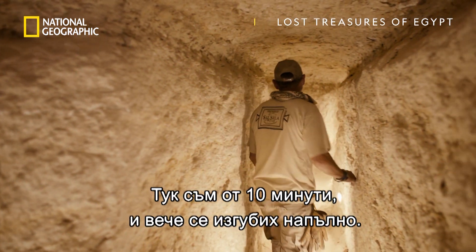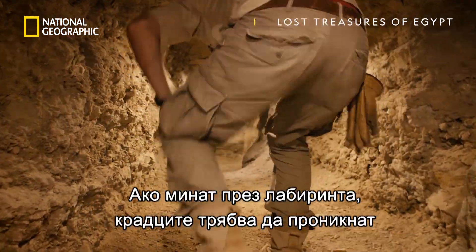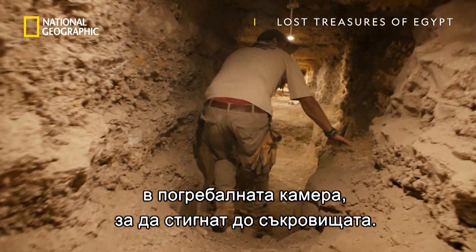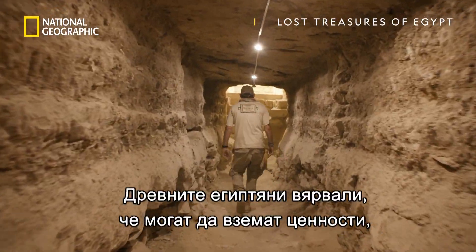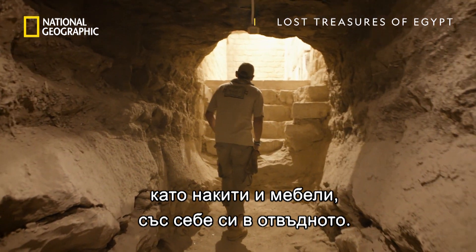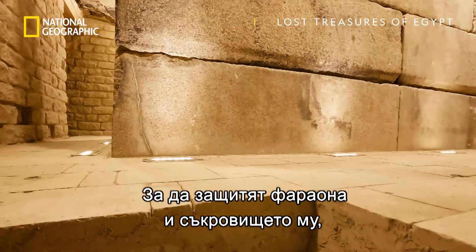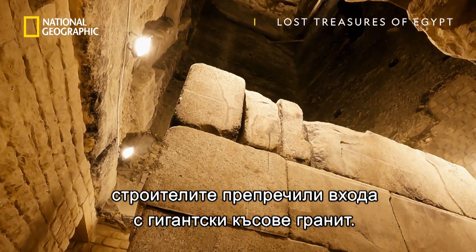I've only been in here for about 10 minutes and already I've completely lost my bearings. If they got past the labyrinth, the robbers then needed to break into the burial chamber to access the riches it contained. Ancient Egyptians believed they could take their luxurious possessions, like jewelry and furniture, with them into the afterlife. So to protect the pharaoh and his treasures, the builders plugged the entrance to the chamber with huge granite blocks.